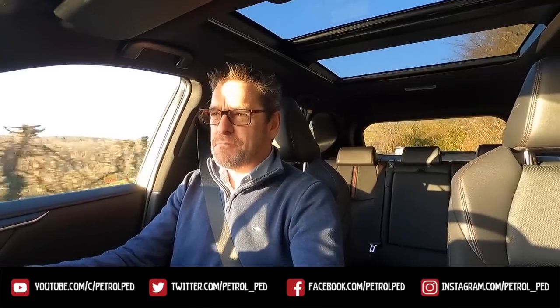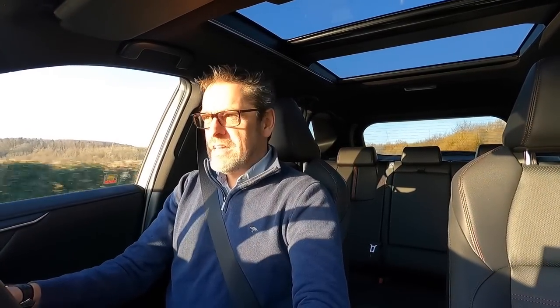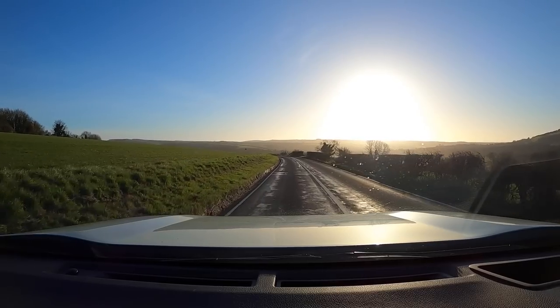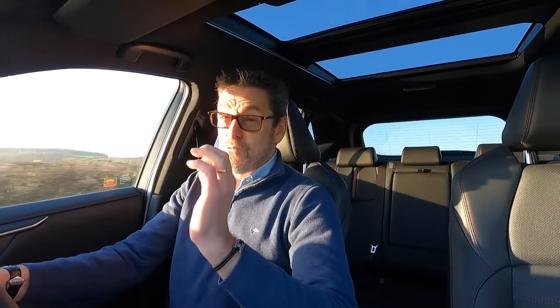In my time doing Petrol Ped, in fact in my time driving, I've driven lots of different types of propulsion systems. I've driven normally aspirated petrol, turbocharged petrol — with the exception of a W16 — normally aspirated diesel, turbo diesel, hybrid, plug-in hybrid, and a whole range of EVs. But every time I drive an EV there is one type of car people always bring up in the comments — one type of propulsion I have never driven before. So I am on my way to Toyota UK to test drive a car with a propulsion system I've never experienced. I have a feeling today is going to be really interesting.